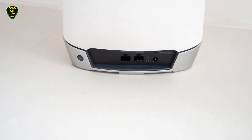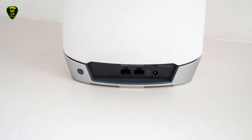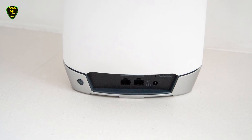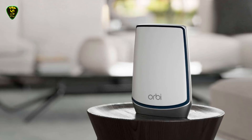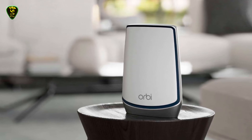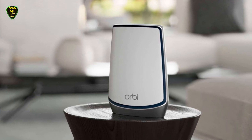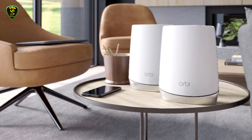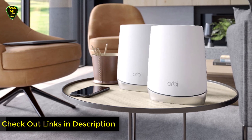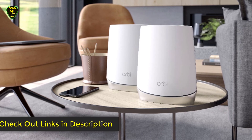Thanks to a dedicated Wi-Fi 6 backhaul channel between the Orbi stations, your connection remains blazing fast no matter where you are in your home. Four Gigabit Ethernet ports on the main router and 2 more on each satellite unit let you hardwire in devices that demand maximum performance or lack built-in wireless capabilities. Netgear's Armour security suite also offers antivirus and malware protection for all devices on your home network, although you'll need to pay a small recurring subscription fee once the free trial period has ended.